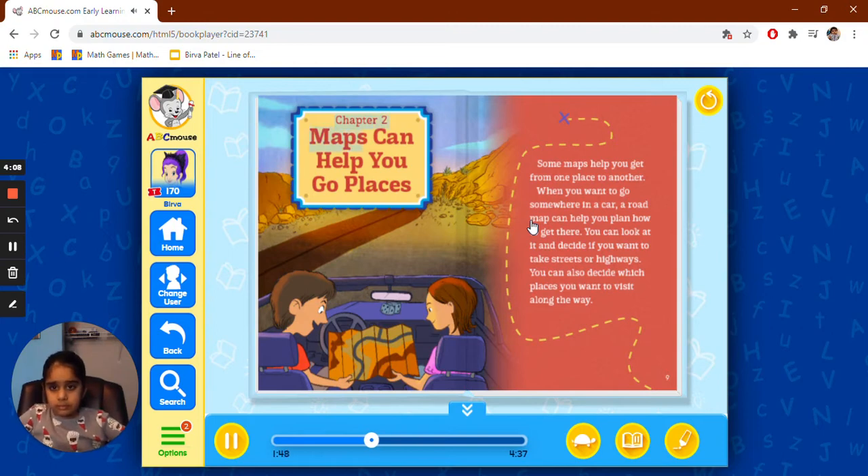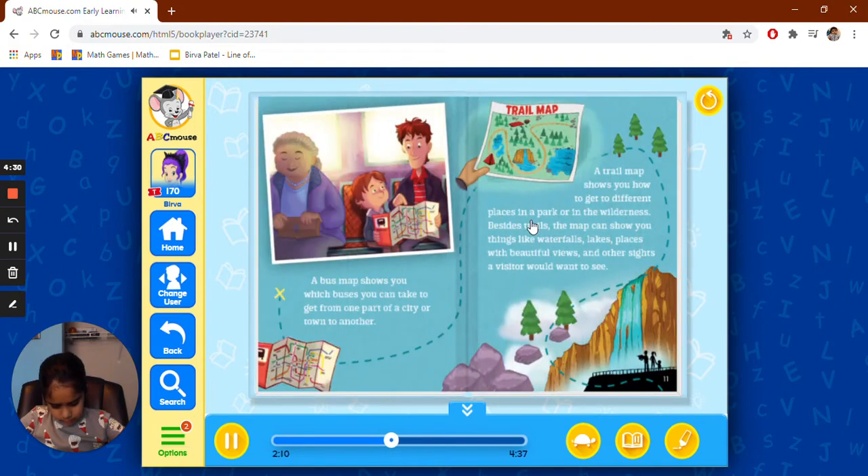Chapter 2: Maps can help you go places. Some maps help you get from one place to another. When you want to go somewhere in a car, a road map can help you plan how to get there. You can look at it and decide if you want to take streets or highways. You can also decide which places you want to visit along the way. A bus map shows you which buses you can take to get from one part of a city or town to another. A trail map shows you how to get to different places in a park or in the wilderness. Besides trails, the map can show you things like waterfalls, lakes, places with beautiful views, and other sites a visitor would want to see.